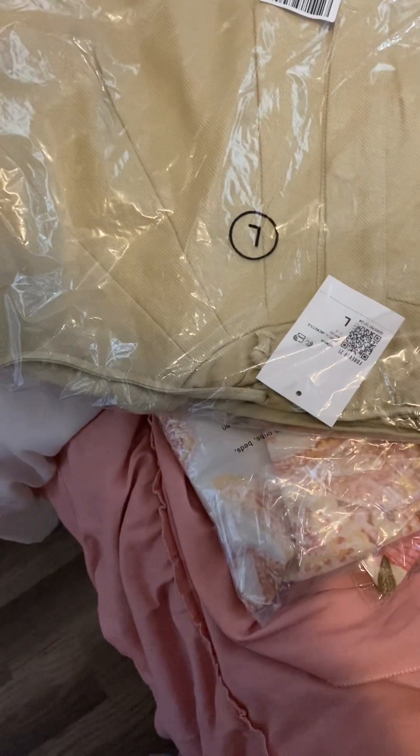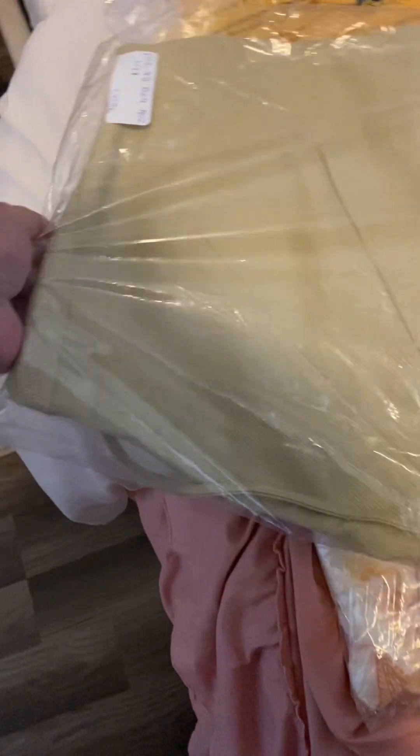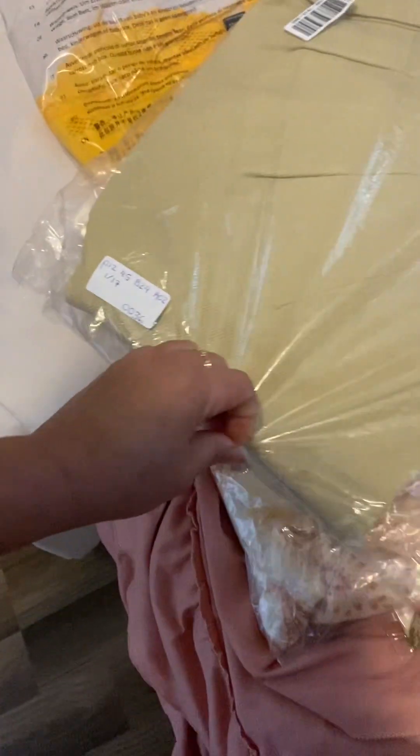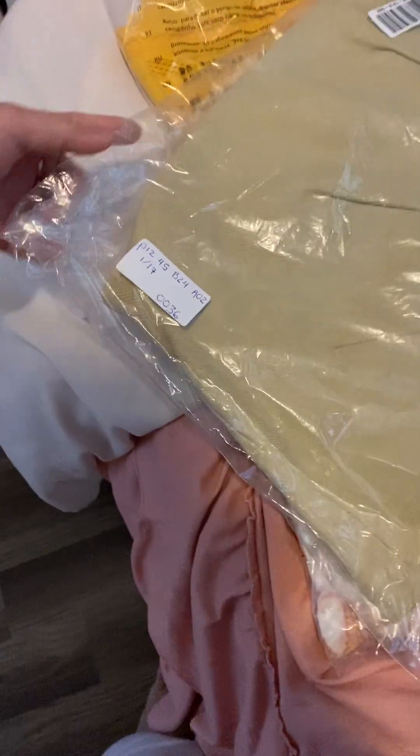What is this? I can't quite remember what this is. Oh, I don't remember — let's open this. Ah, it's a coat, I think! Let me get it out.